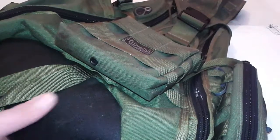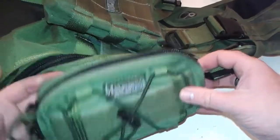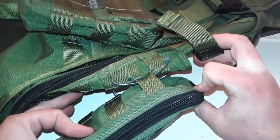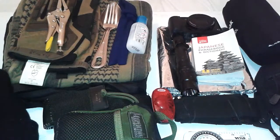So my bag is still the Maxpedition Monsoon. I've put a Janus pouch on the side and I just use zip ties. I'll get into the contents of the bag.